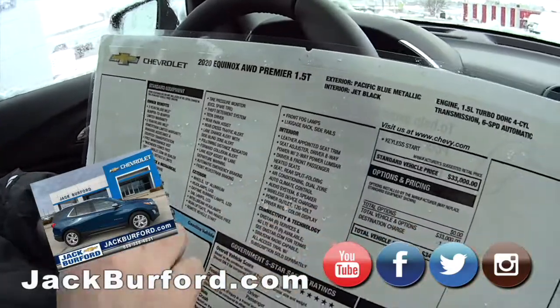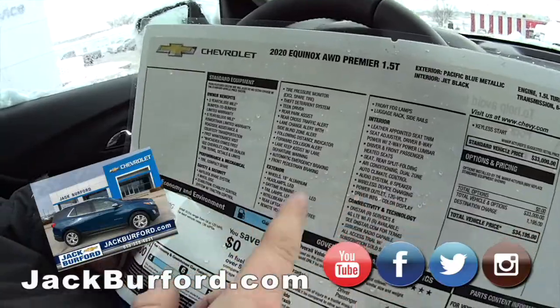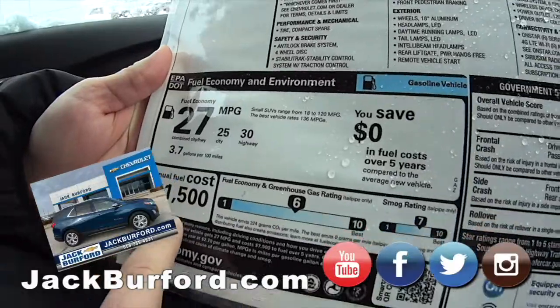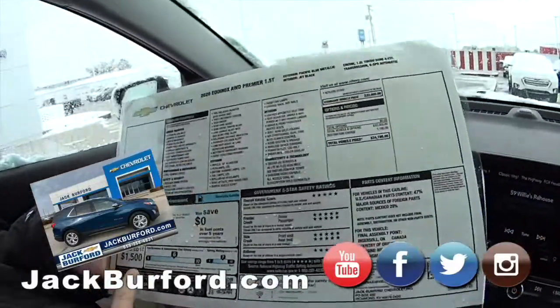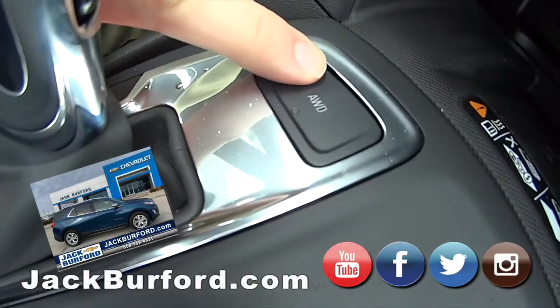It's got all kinds of safety features — safety features start here and go all the way down. The 18-inch wheels, loaded up. You're going to get up to 30 miles a gallon; it's only going to be $1,500 a year. Is this an all-wheel drive? It's an all-wheel drive — all-wheel drive, people.